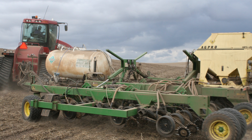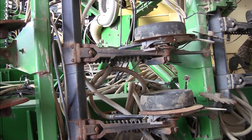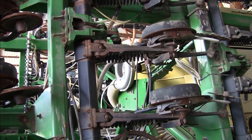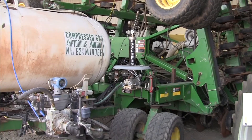This is my John Deere 1895 no-till drill. It has a separate fertilizer placement on it. It's a true one-pass no-till drill with a single disc.